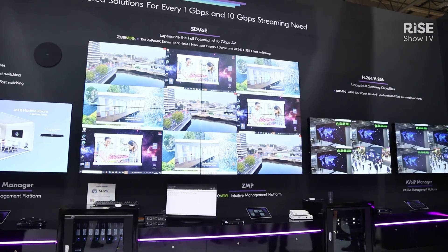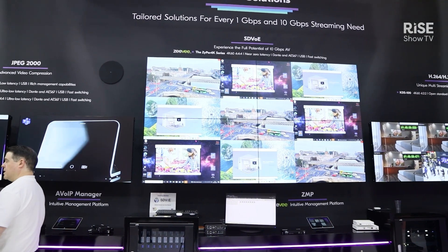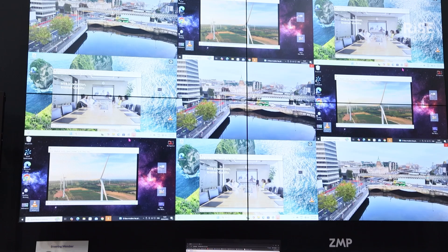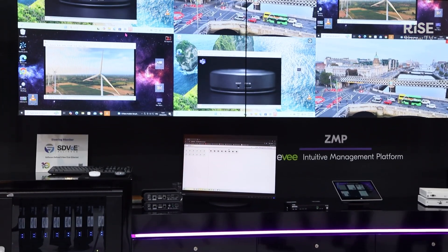It's really the widest product range in the industry. We've got everything from our 10 gig uncompressed SDVoE solution down through our highly compressed H.265, H.264 solution, as well as kind of in the middle our JPEG 2000 solution.